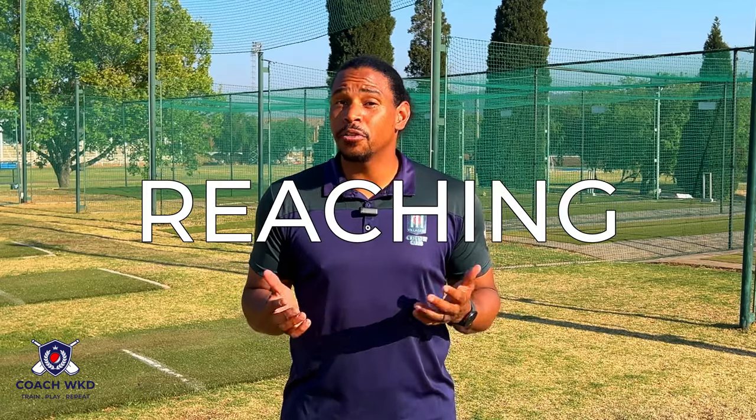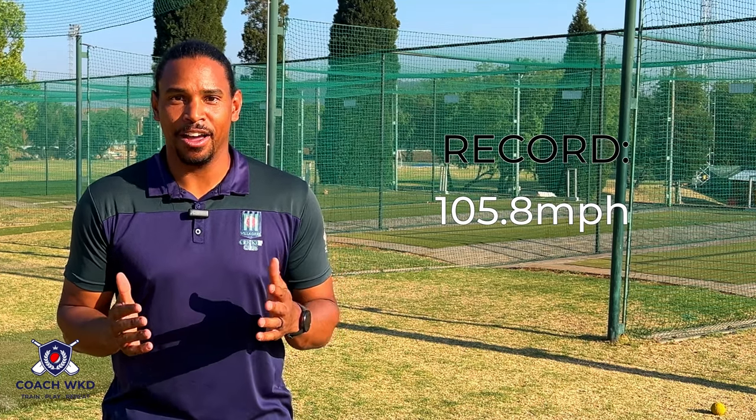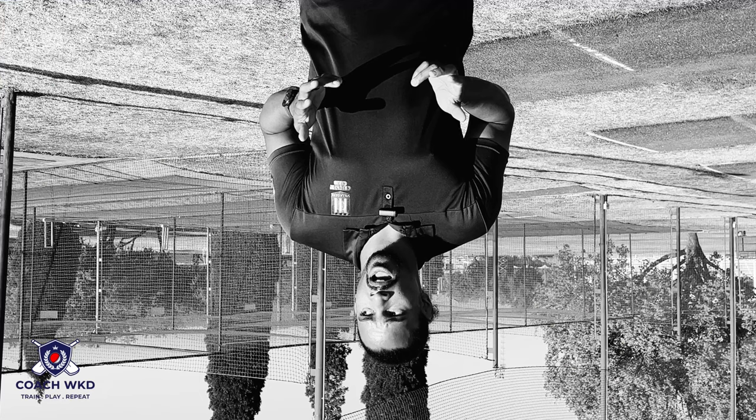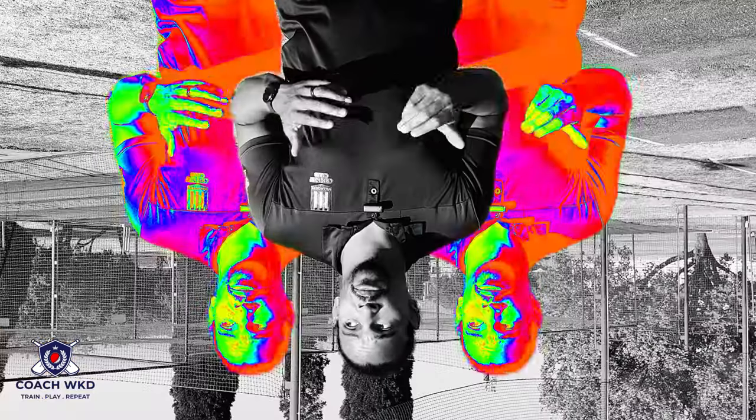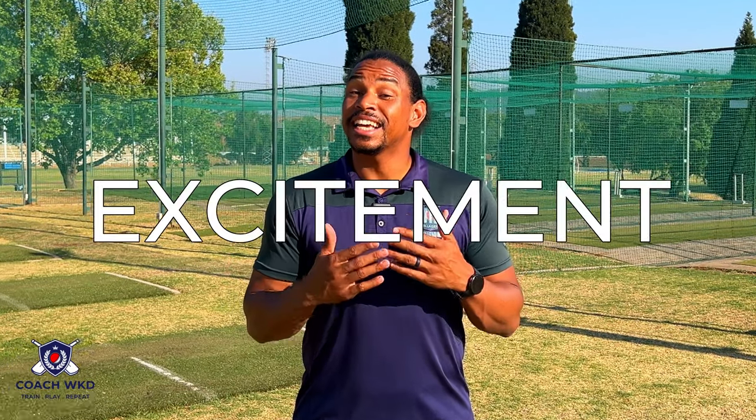Speed. Both pitching and fast bowling are known for their speed. In baseball, pitchers aim to throw the ball as fast as possible, often reaching speeds of over 100 miles per hour. The fastest recorded speed is 105.8 miles per hour by Aroldis Chapman in 2010, in a Major League Baseball game against the San Diego Padres. In cricket, fast bowlers strive to bowl at high speeds, with some even closing in on the 95 miles per hour mark. The fastest recorded is 100.2 miles per hour by Shoaib Akhtar in 2003, in a World Cup match between Pakistan and England. The speed factor adds excitement and challenges the batter's reflexes and decision-making abilities.